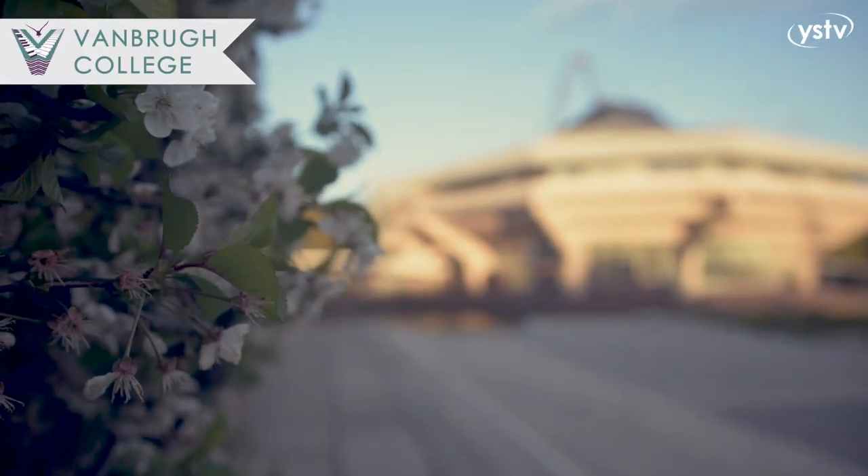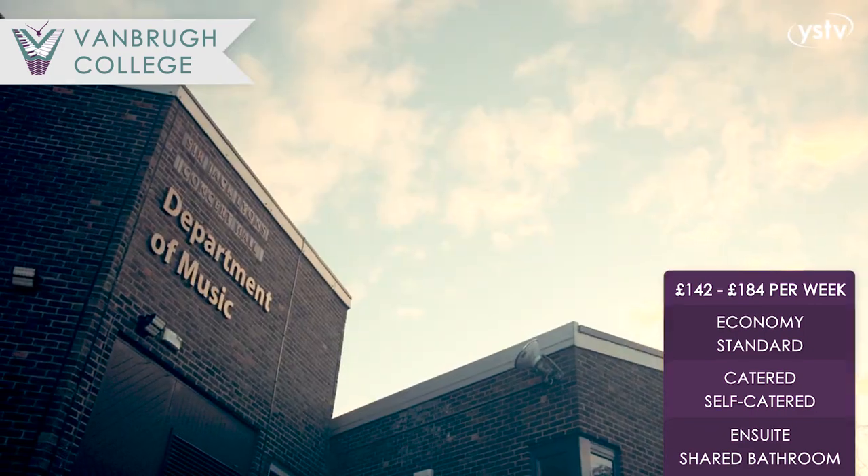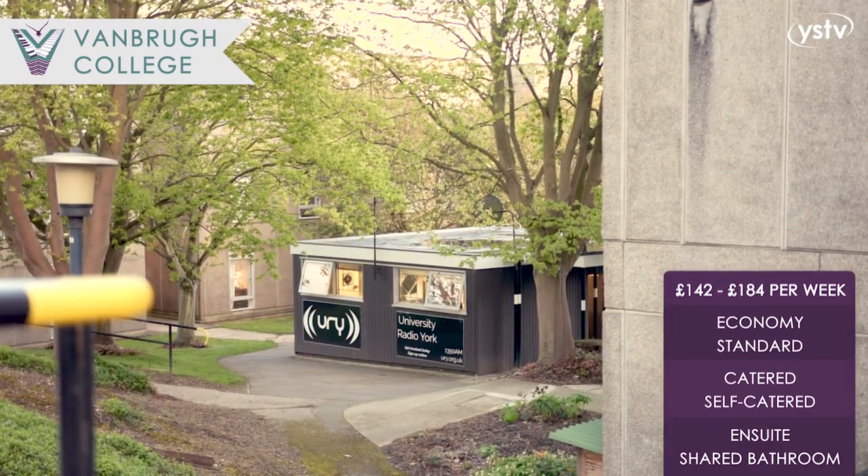Welcome to Vanbrugh College. Vanbrugh is known as the Music College as it is the one closest to the music department. It's also home to University Radio York, the first legal independent student radio in the UK.